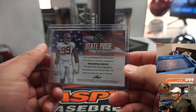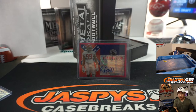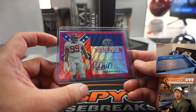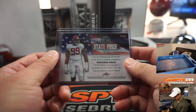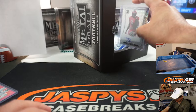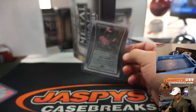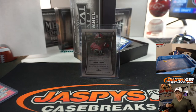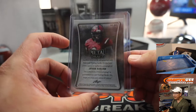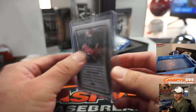State pride — Raekwon Davis, 9 out of 10. I love these state pride cards. Raekwon Davis is a second round pick, went to the Dolphins. So that goes to Eric Jay at number nine. We want Javon Kinlaw — 16 out of 40. Kinlaw is a mid first round pick, Niners got him. First rounder for number six, that'll be Dwayne.